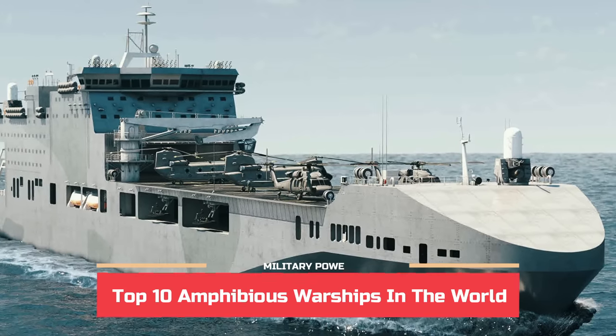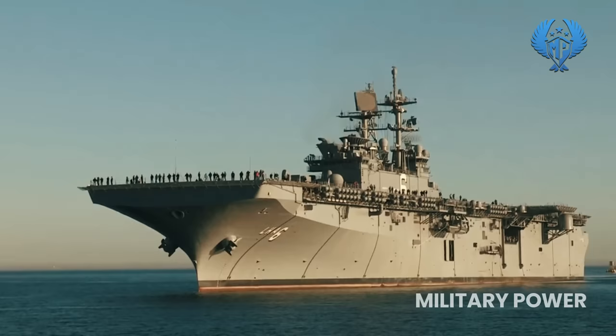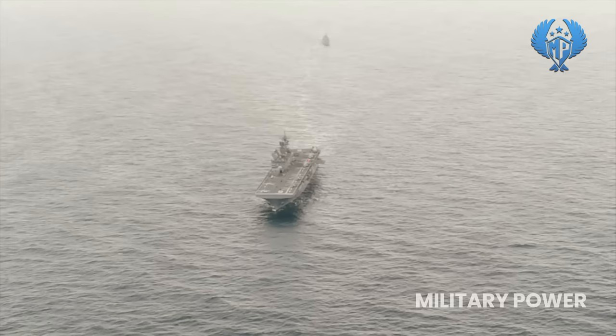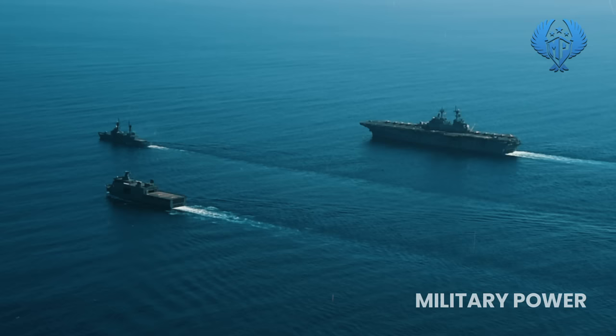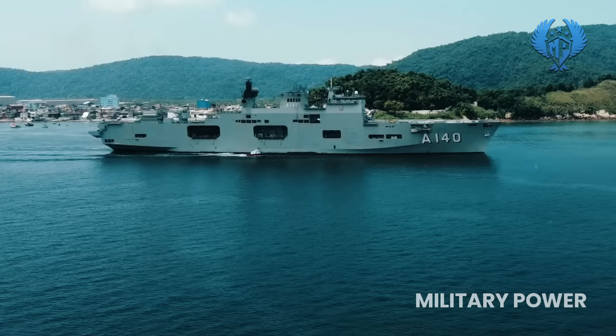Top 10 amphibious warships in the world. The U.S. Navy operates three of the top 10 amphibious warship classes, with the remaining operated by eight navies from the rest of the world. Military Power Channel lists the top 10 amphibious warships by their displacement and capacities.